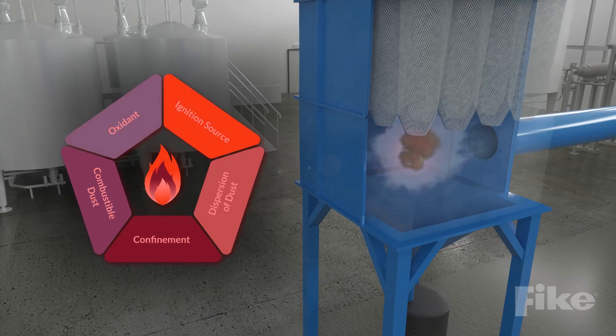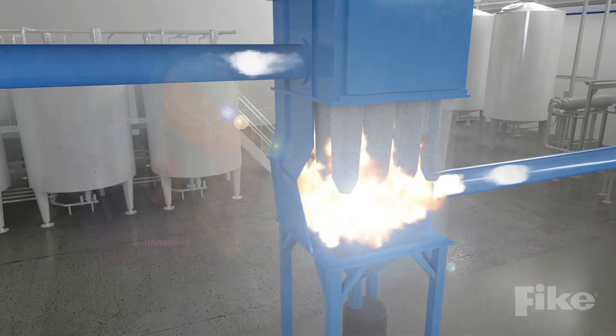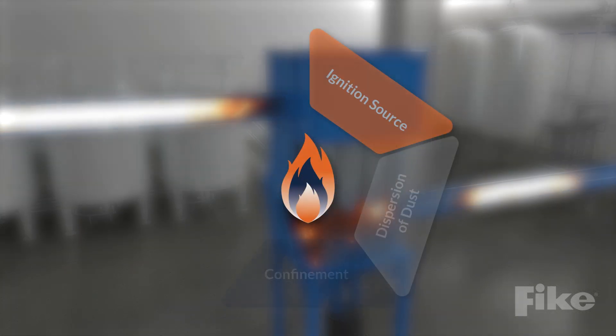Without explosion protection, the unmitigated deflagration will quickly reach its maximum pressure, which will challenge the vessel's casing strength as it begins to deform or even rupture. Pressure and flames will likely propagate through ducts into connected upstream and downstream processes, causing even more destruction.